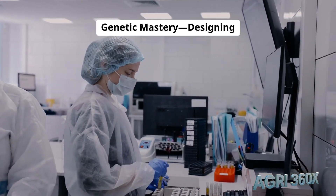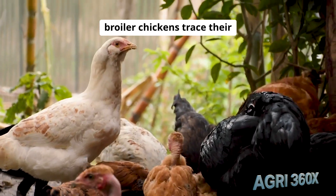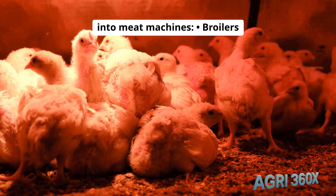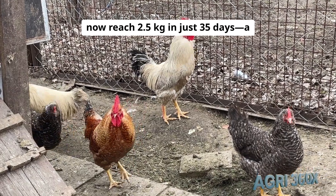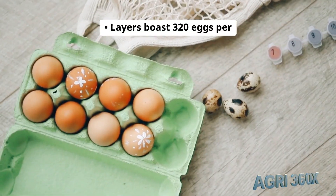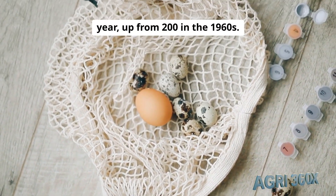Genetic mastery: designing the ultimate bird. Commercial broiler chickens trace their heritage to wild red jungle fowl, but decades of genomic selection have transformed them into meat machines. Broilers now reach 2.5 kg in just 35 days — a 400% gain since 1950. Layers boast 320 eggs per year, up from 200 in the 1960s.